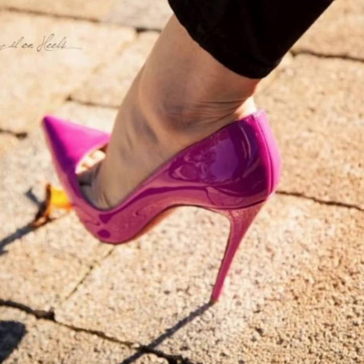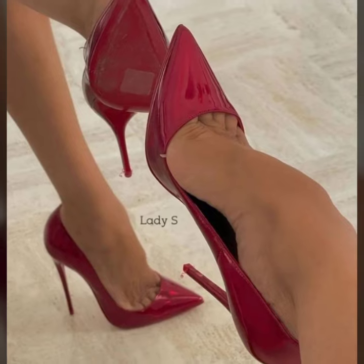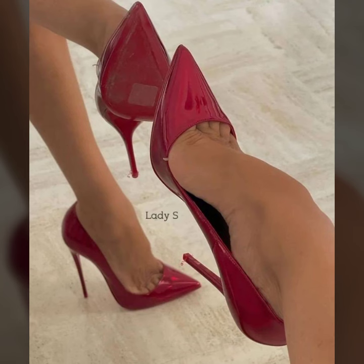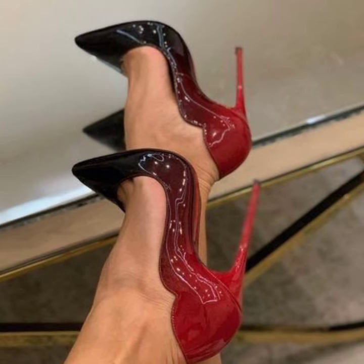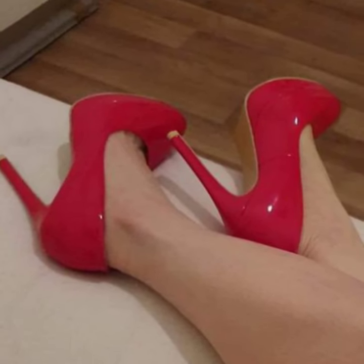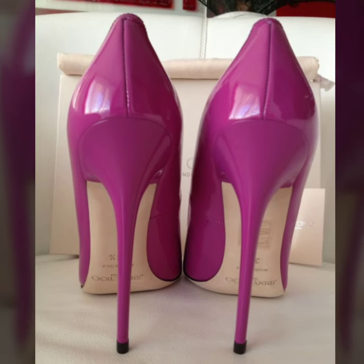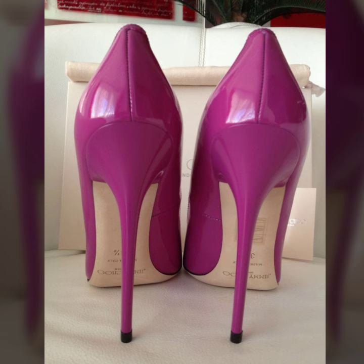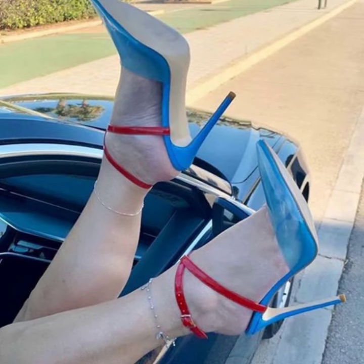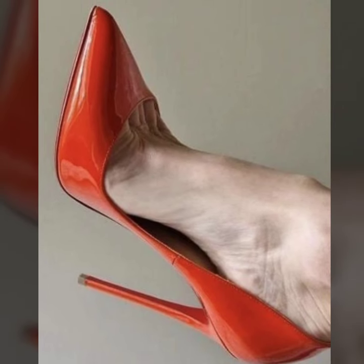Hi guys, how are you all? I hope you are all fine and good. Today in this video you will see modern and stylish pencil heel pumps designs — very beautiful, very stylish, and attractive pencil heel pumps ideas in 2023.